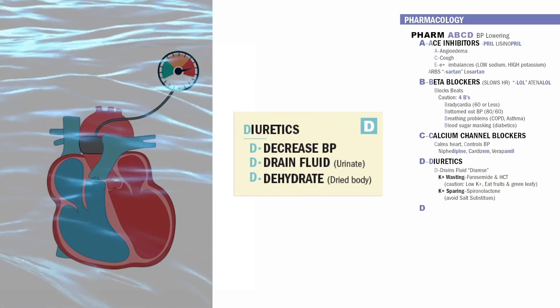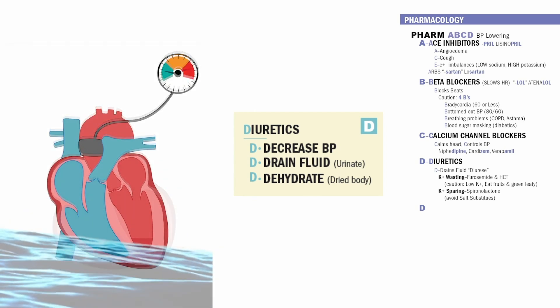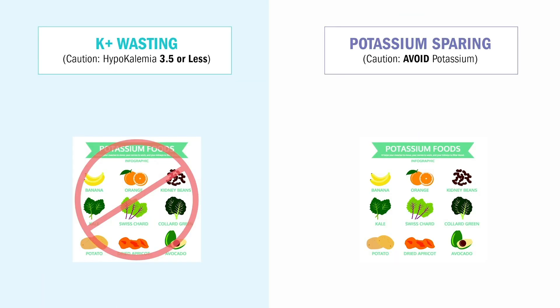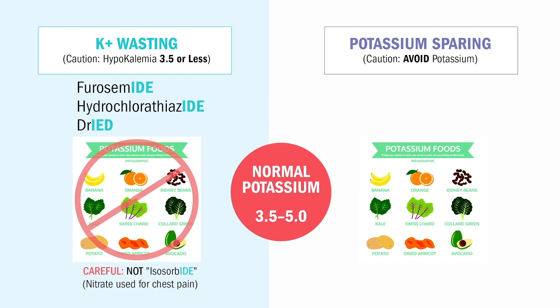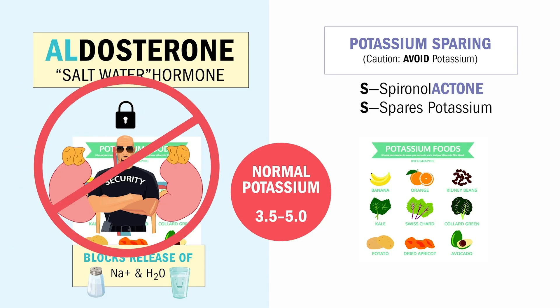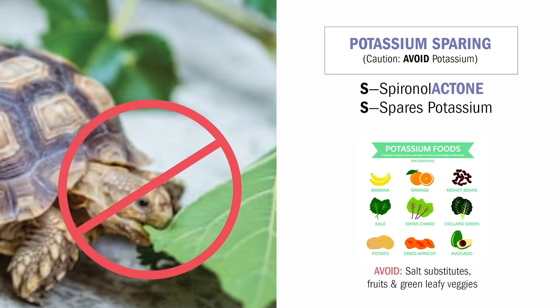Next is D for diuretics — think D for decreases blood pressure by draining the fluid from the body, which also dehydrates the body. We have potassium-wasting and potassium-sparing diuretics. For potassium wasting: furosemide and hydrochlorothiazide — we only give these if potassium is normal between 3.5 and 5.0; anything less than 3.5 is a no-go. For potassium-sparing: spironolactone — think S for spares the potassium. It blocks aldosterone to let fluid out, and retains potassium, so avoid potassium-rich foods like green leafy veggies, fruits, and salt substitutes.